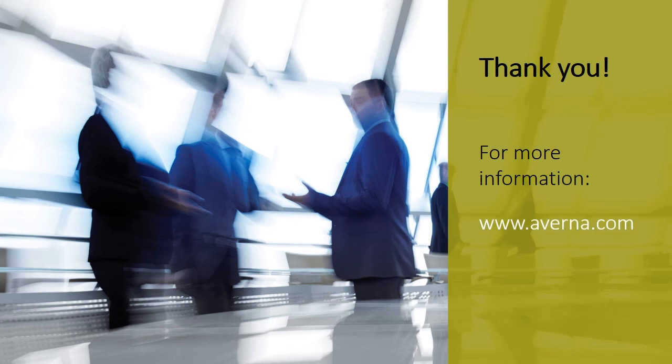If you would like more information about Averna or this project, please see our website, give us a call, or send us an email.